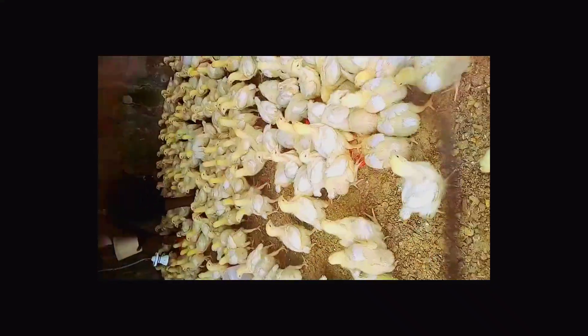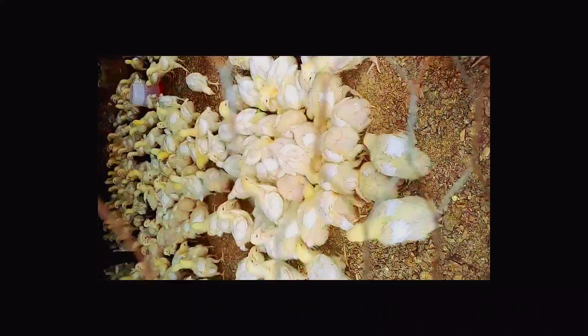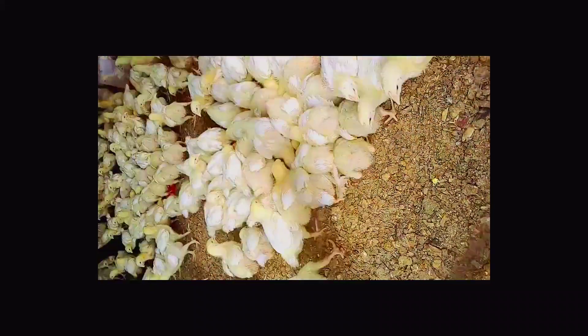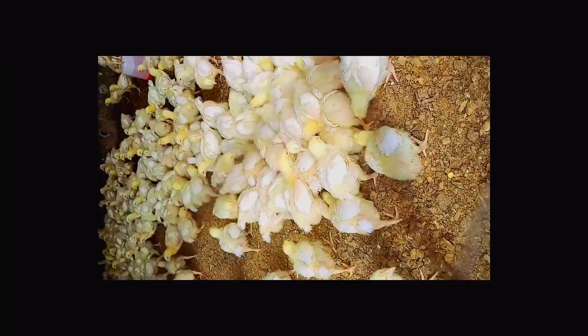For example, if you have 10,000 birds and you inject them with gent — as it is popularly called — you are assured of less than two percent mortality during brooding, or even zero percent mortality.